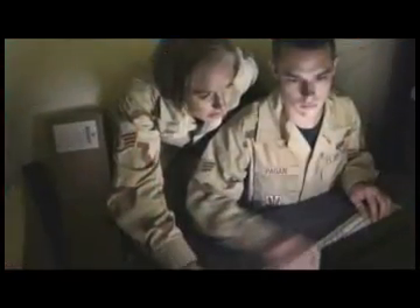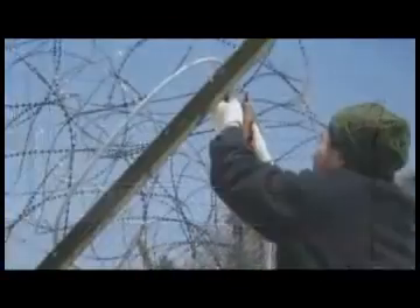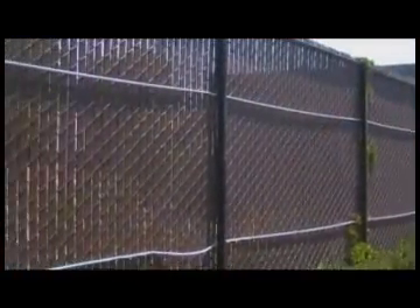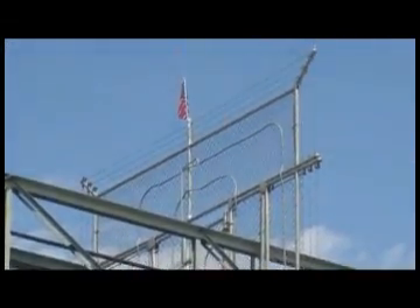Increasingly, operations of all types — from basic commercial facilities to the nation's strategic resources — are adding intrusion detection capability to perimeter barriers to detect and prevent unauthorized entry. With so many choices available for intrusion detection, the key is selecting the right solution for each facility's security requirements.